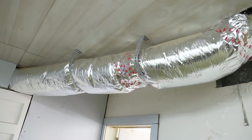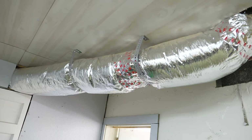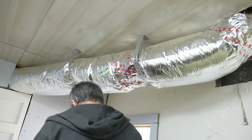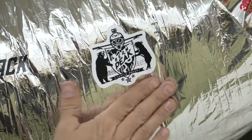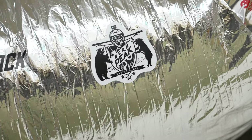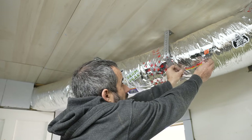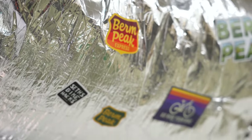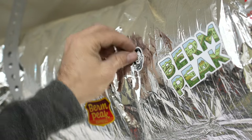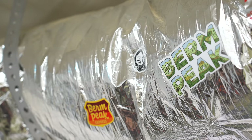You may also notice I left one duct out in the open, and that's because it's the designated sticker surface. Whether it's your home mountain bike club, YouTube channel, or trail system, you can leave your mark here on the sticker duct, exclusively at the Berm Peak Ranger Station. And with that, this shop is mostly ready to go. Time to stare at it.